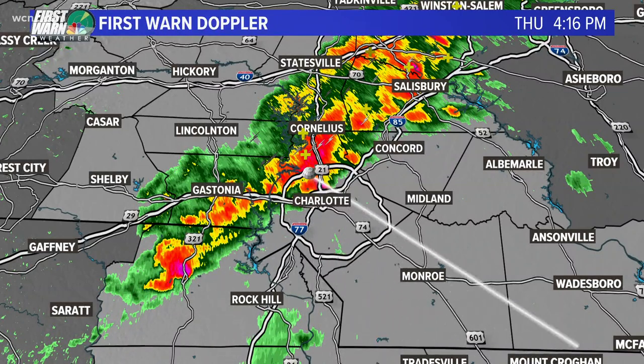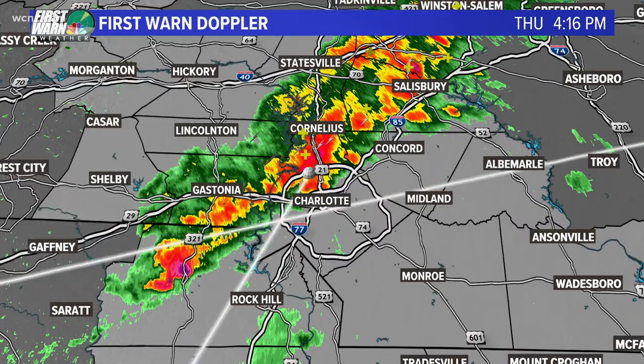Meteorologist Aisha Scott has a look at what's going to happen the rest of the evening. With the pretty quick movement of this system, Aisha, we are likely going to see conditions improve rapidly.